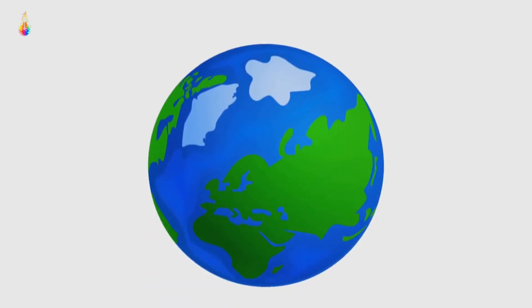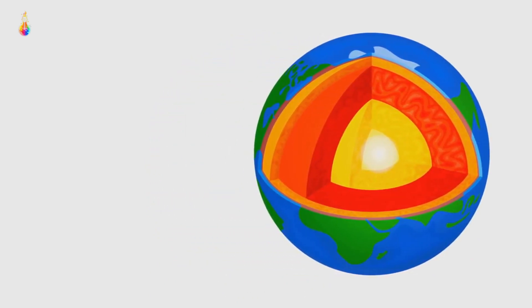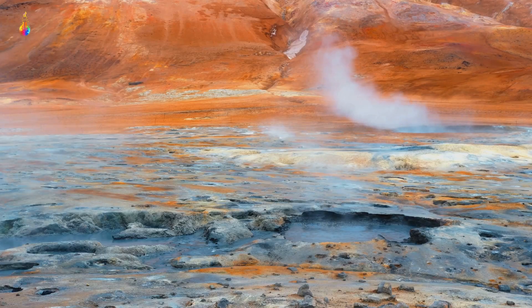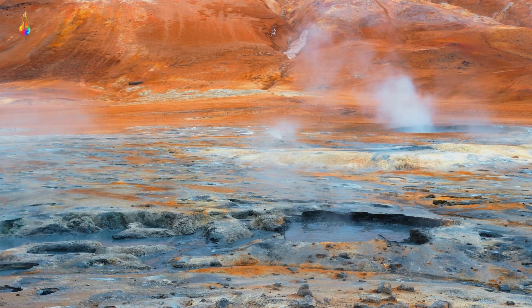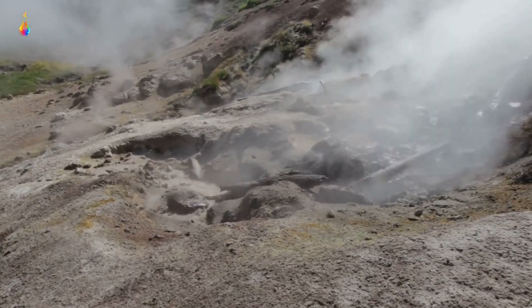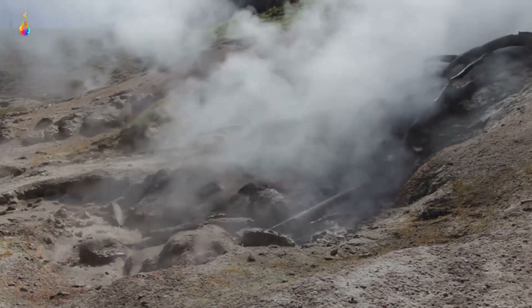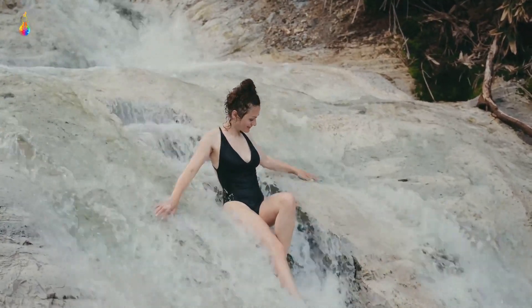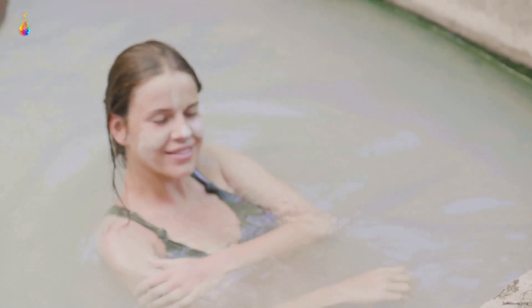The earth is like an onion, composed of multiple layers. The outermost layer where we live is called the crust. Beneath the crust lies the mantle, and further below resides the core. As we move deeper, the temperature rises. In some spots, the crust is thin, allowing geothermal heat to seep closer to the surface. Rainwater seeps into the ground, journeying through cracks and crevices in the earth's crust. As it travels deeper, it gets heated by this geothermal energy. Eventually, the heated water finds a path to climb back to the surface, and a hot spring is born.